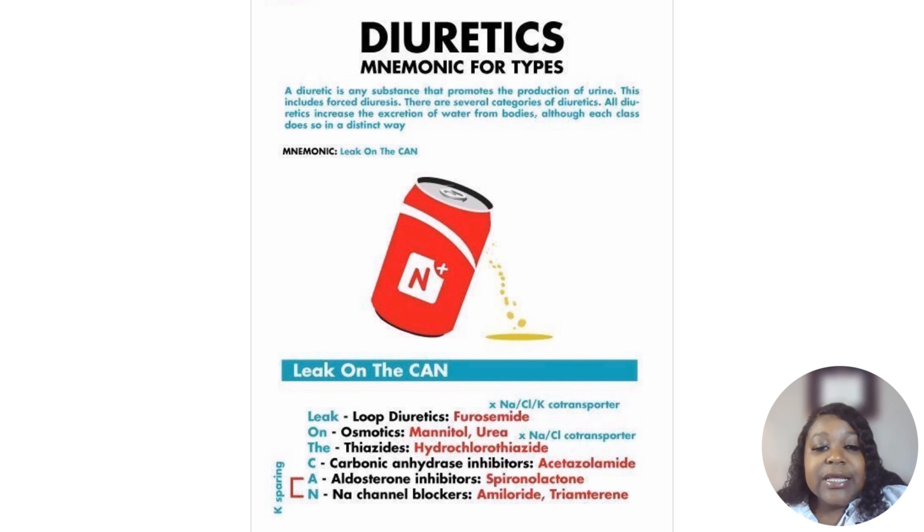The sodium channel blockers go more with the aldosterone inhibitor because those are potassium-sparing — meaning with those diuretics, it holds on to potassium, so you're going to have hyperkalemia. But sometimes you'll be taking one that gets rid of potassium and one that holds on to it, so they kind of cancel each other out — one's going down and one's going up, and they meet in the middle.